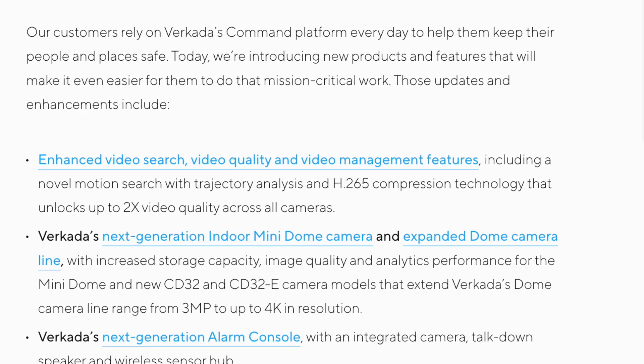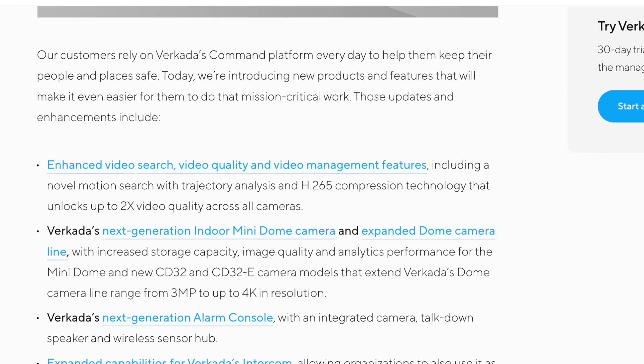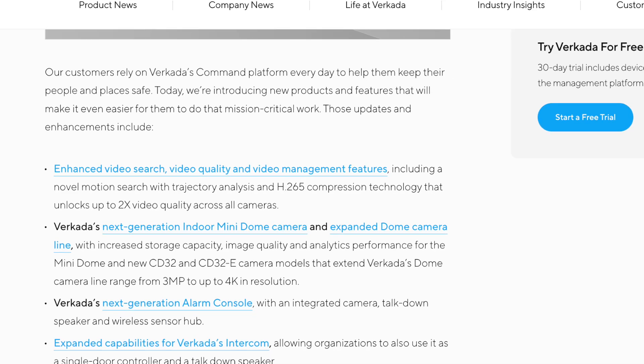Did you know Verkada just released H.265 and that will greatly improve the quality of your cameras? If this statement doesn't make much sense to you, stick around because in this video I'll be explaining what a codec is and how we at Verkada are using it.